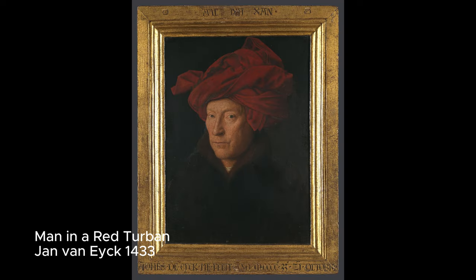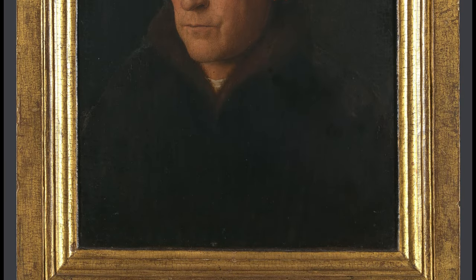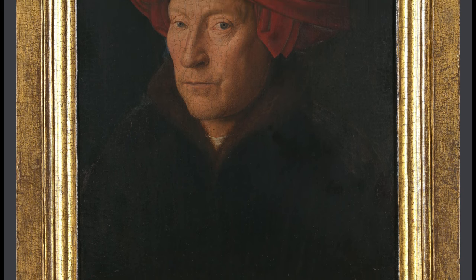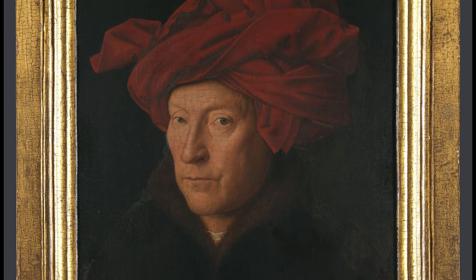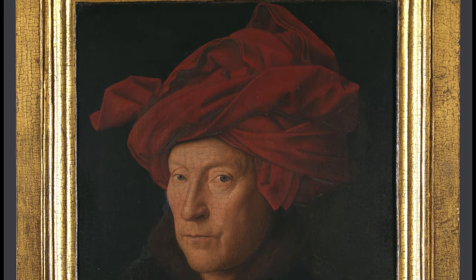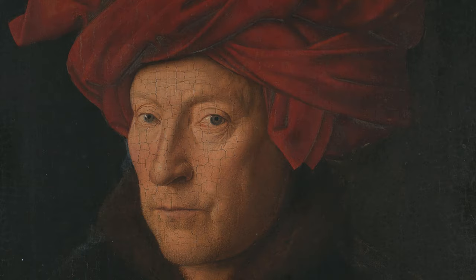Jan van Eyck holds a distinguished place in art history, particularly for his pioneering contributions to secular portraiture in Northern Europe. Traditionally, portraiture was a luxury reserved for the ruling elite, but van Eyck broke this mould, extending his talent to both aristocratic and middle-class patrons. One of van Eyck's most significant innovations was the introduction of the three-quarter view in portrait art, whereas previously religious and royal portraiture predominantly featured direct frontal representations.